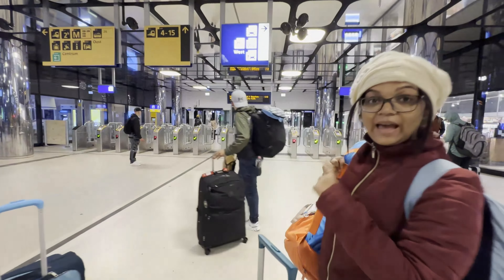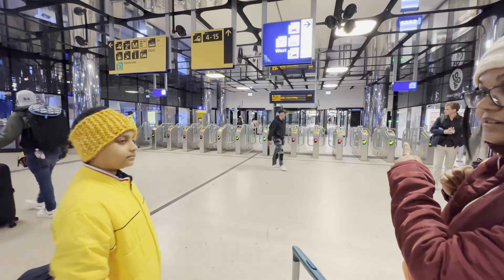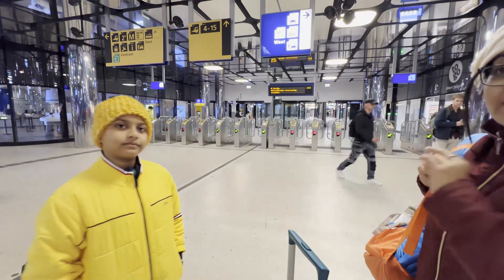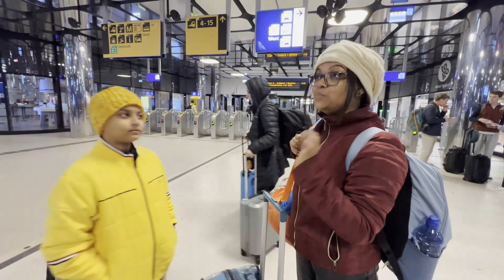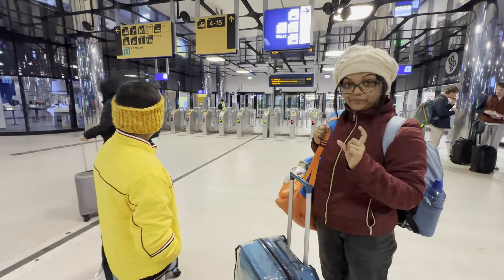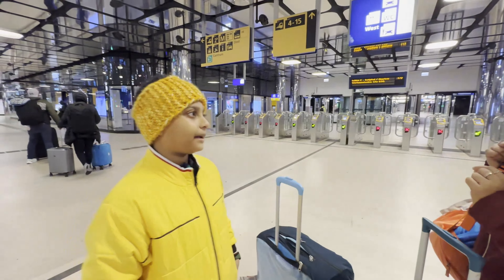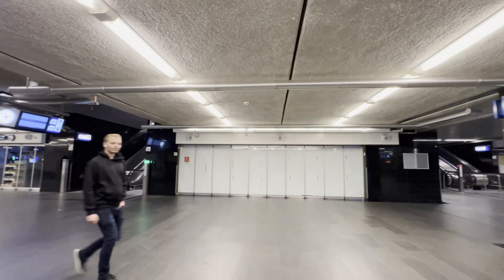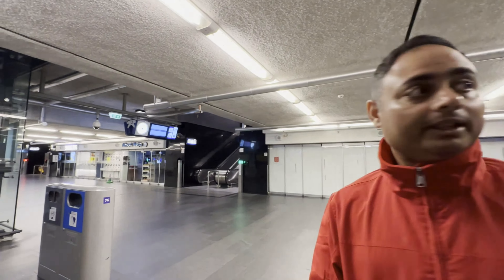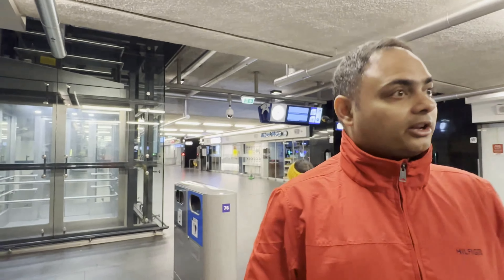Here we have to scan and enter the railway station. At the railway station platform, it shows 'SPOOR' — S-P-O-O-R — that is the platform. IC Berlin is on platform number 11. We are inside Amsterdam Central Station. As we saw from the board outside, our train will be on platform number 11, but we are going to wait for the platform display.